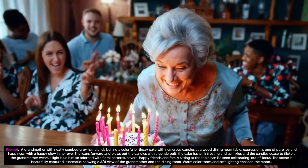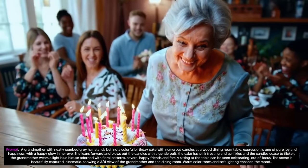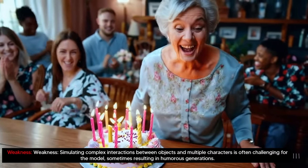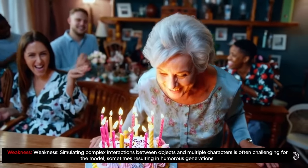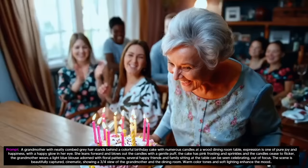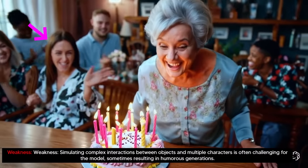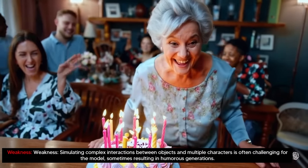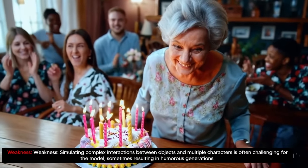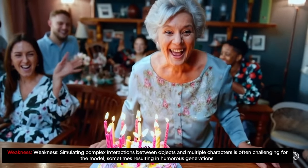The weakness here is evident on close inspection. They state the weakness is that simulating complex interactions between objects and multiple characters is often challenging for the model, sometimes resulting in humorous generations. If you take a look at the back, you can see that sometimes the woman is clapping — at the start she's clapping and it looks really good, but over time she's doing something really weird with her hands, and the other person is kind of waving in a strange way. Her eyes just seem to be looking around strangely. But I still think that this bad clip from OpenAI is still better than some of the other clips from state-of-the-art models from other companies.